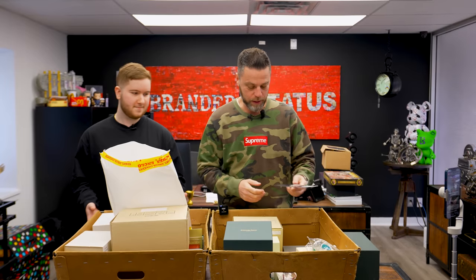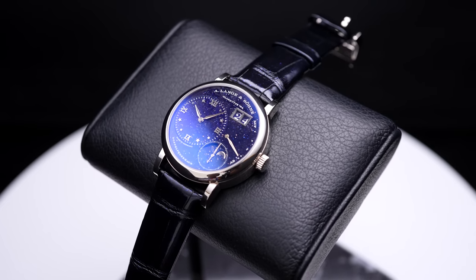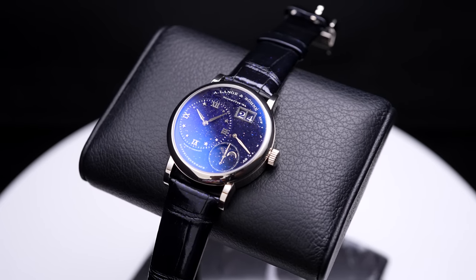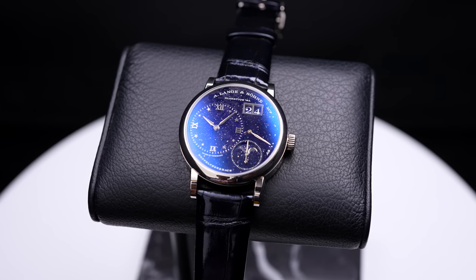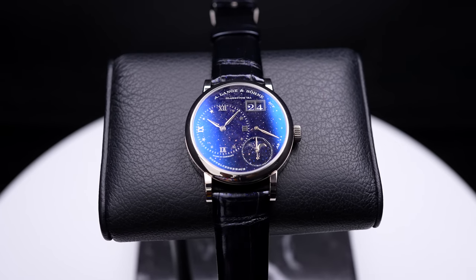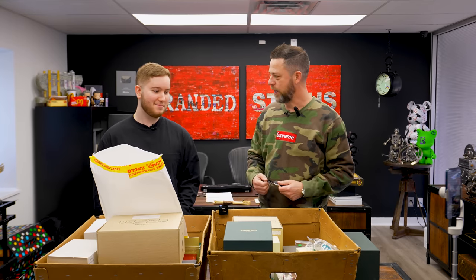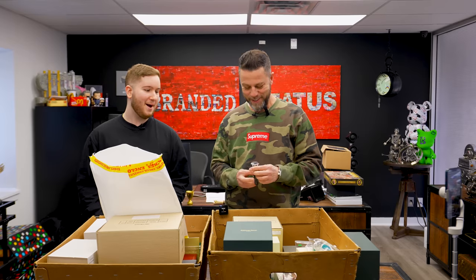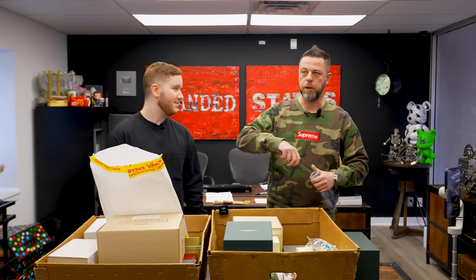Starting with a very special dial — an aventurine with a moon face. It's not really aventurine; it's a little bit different in terms of the process and the actual effect. But it's a beautiful watch, and there's a big premium on these again because of the dollar.